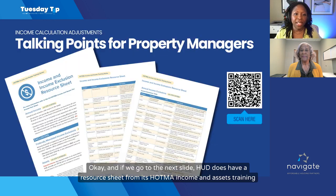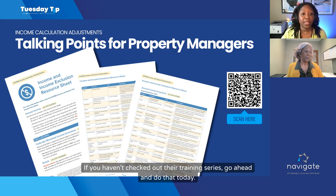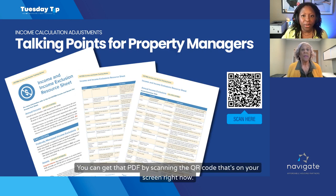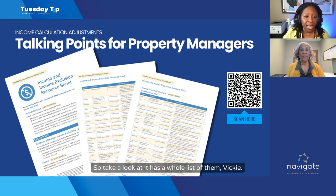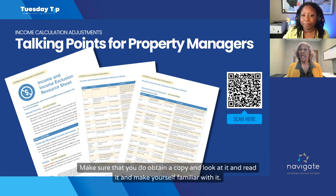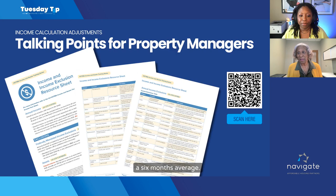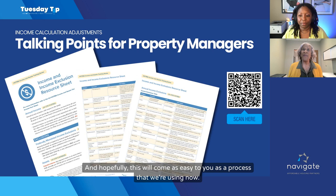HUD has a resource sheet from its HOTMA income and assets training series. If you haven't checked out their training series, go ahead and do that today. You can get that PDF by scanning the QR code on your screen. It has quite a thorough list — make sure you obtain a copy, look at it, and make yourself familiar with it. For example, for checking accounts, whereas we would count a six-month average, now we only need a one-month average.